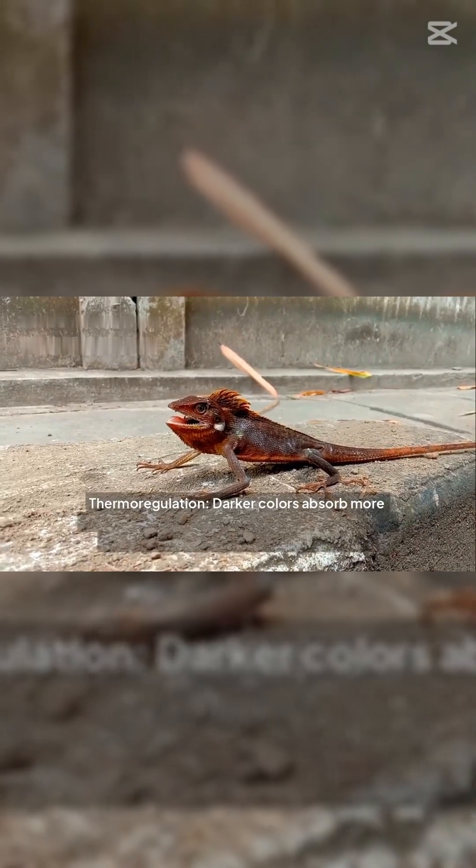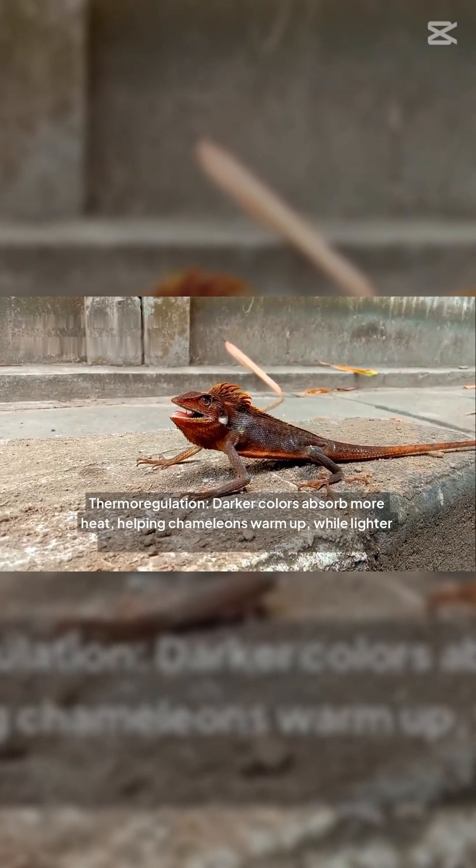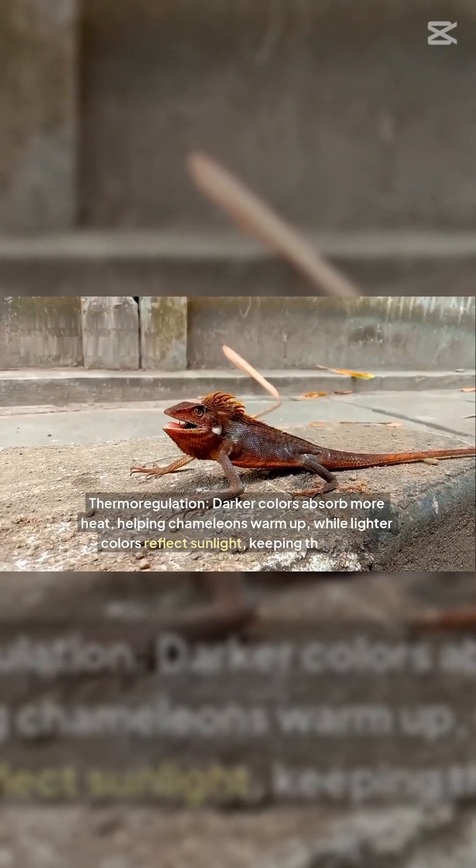Thermoregulation: darker colors absorb more heat, helping chameleons warm up, while lighter colors reflect sunlight, keeping them cool.